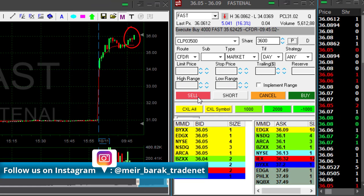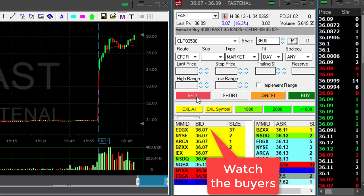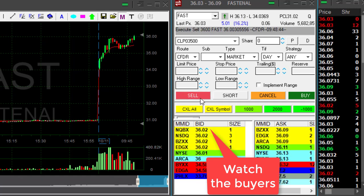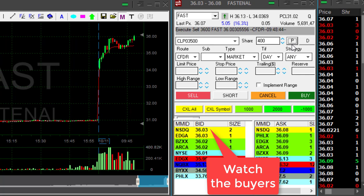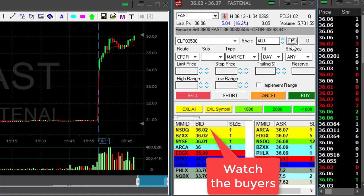FAST just moved over $36 — that was my target. I was hoping to see it over 36. Any sign of pullback now? So I was watching the buyer side here, and when the buyer side came down a bit, I clicked the button and took my partial in FAST.